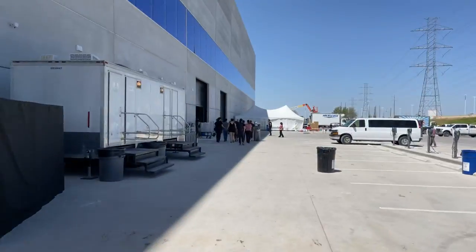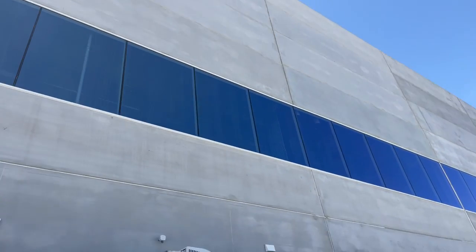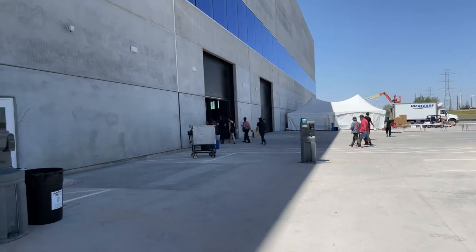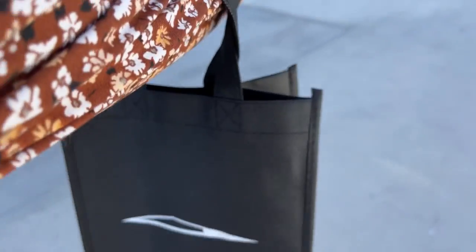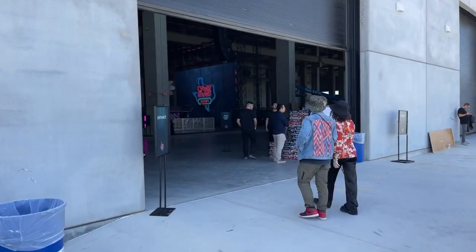We are here at Giga Fest, about to go inside. Let me flip it around — you need to see the scale of this building. We are at Giga Texas, baby! Yeehaw, it's a rodeo! We're here early, we have our wristbands, we have our goodie bags, we have our high heels — hopefully we don't regret that later.